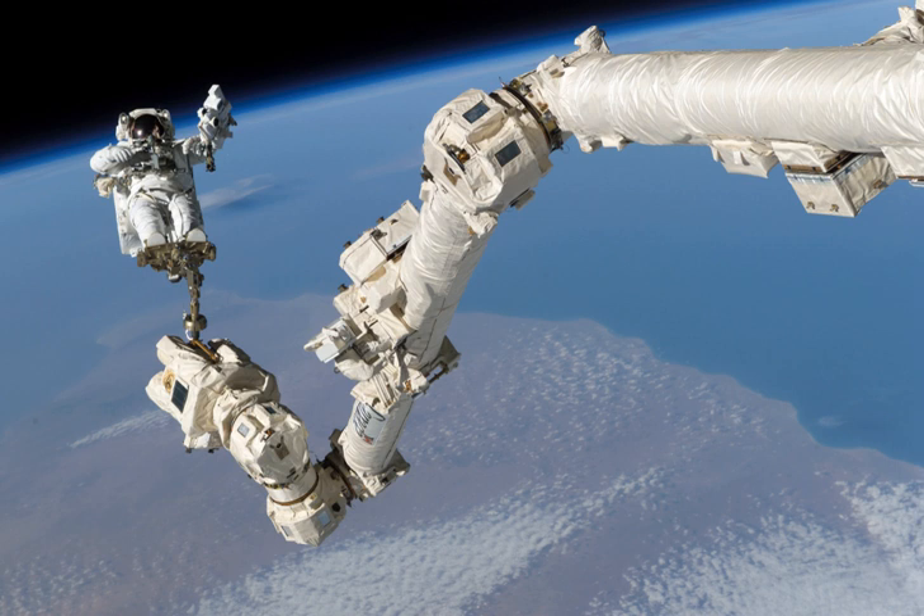The Mobile Servicing System, also known as Canadarm2, is a robotic system on board the International Space Station. Launched to the ISS in 2001, it plays a key role in station assembly and maintenance. It moves equipment and supplies around the station, supports astronauts working in space, and services instruments and other payloads attached to the ISS and is used for external maintenance. Astronauts receive specialized training to enable them to perform these functions with the various systems of the MSS.